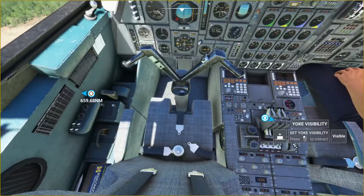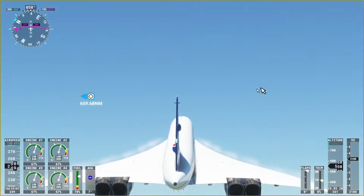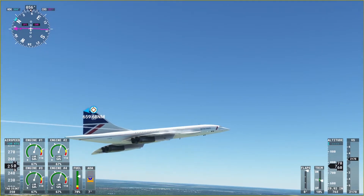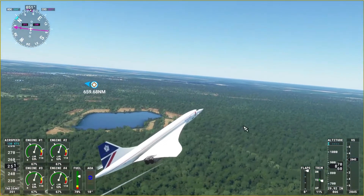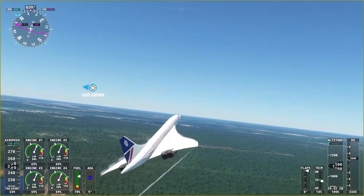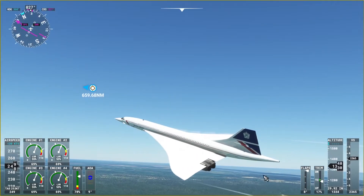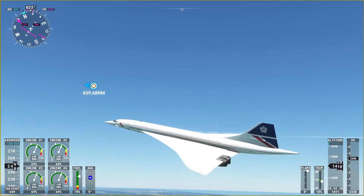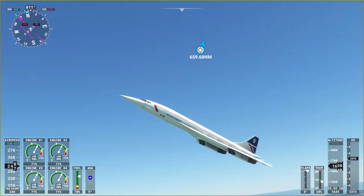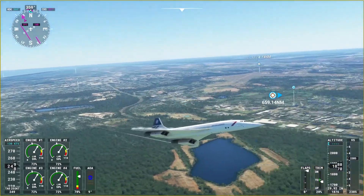Now we're going into our climb. I also found the Concorde's operating handbook, which I'll link in the description. Every aircraft has a Pilot's Operating Handbook — it's required in the airplane at all times. Every pilot should know it forwards, backwards, and inside out, because it covers every technical detail and contingencies for any failure, describing how to deal with it so the plane can land safely.